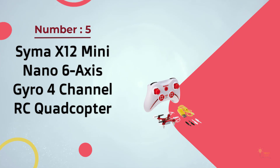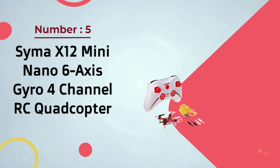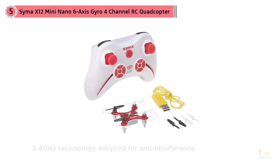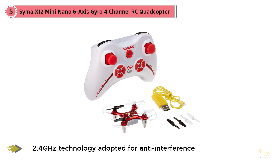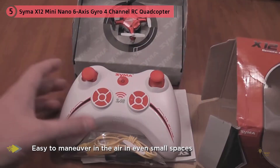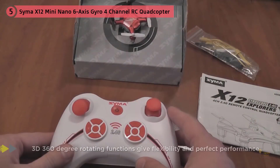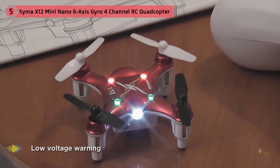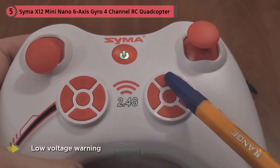Number 5: SEMA X-12 Midi Nano 6-Axis Gyro 4-Channel RC Quadcopter. The X-12 is SEMA's entry into the micro-drone market, so the result is a micro-drone that takes its design cues from SEMA's larger products. In terms of maneuverability, the X-12 is not as agile as other drones on this list. Still, you get your money's worth as this micro-drone hovers smoothly. The built-in 6-axis gyroscope works well for indoor and outdoor flights — it can fly in narrow rooms but also withstand some wind. The included remote control allows this micro-drone to perform tricks like 360 flips, which will baffle your friends.